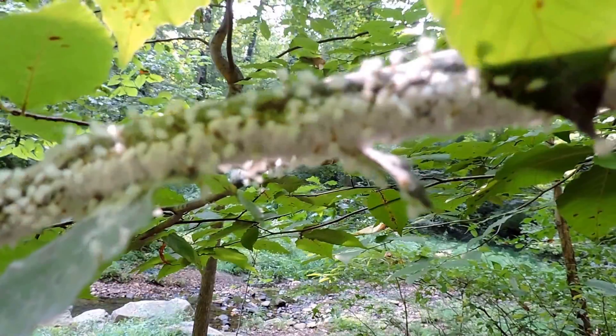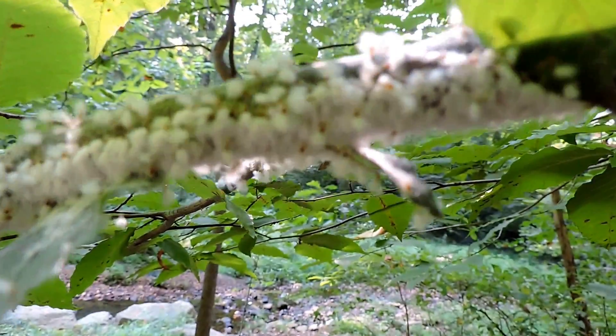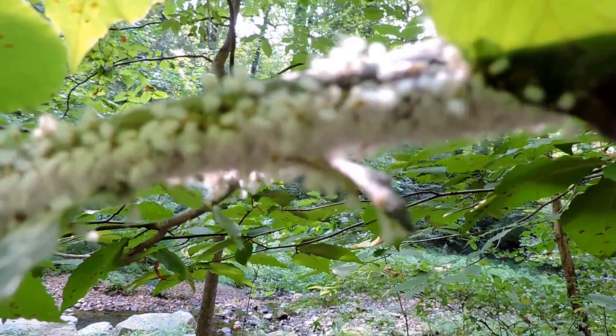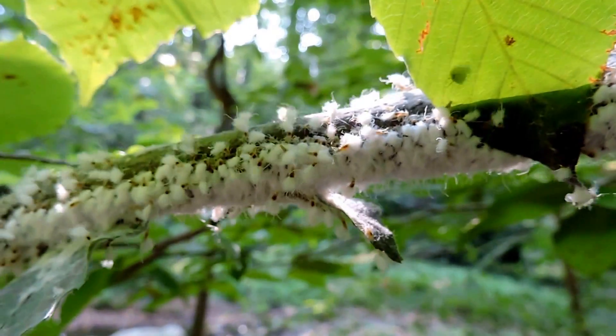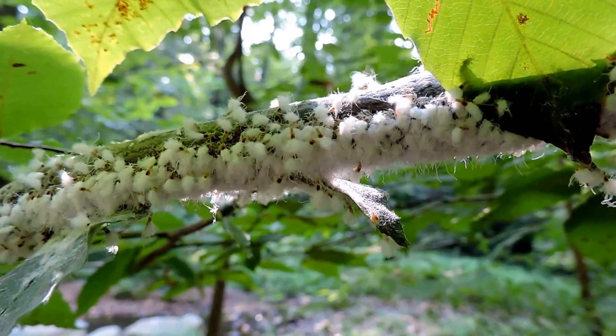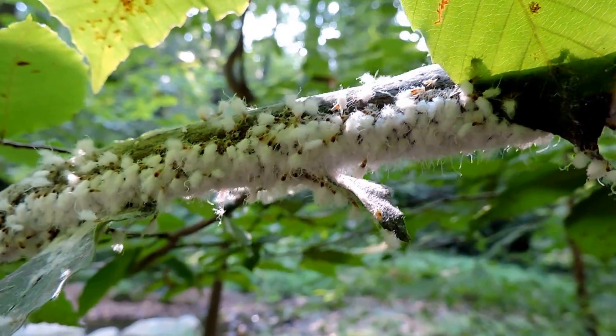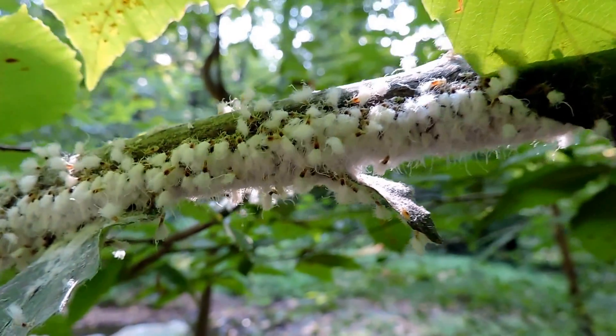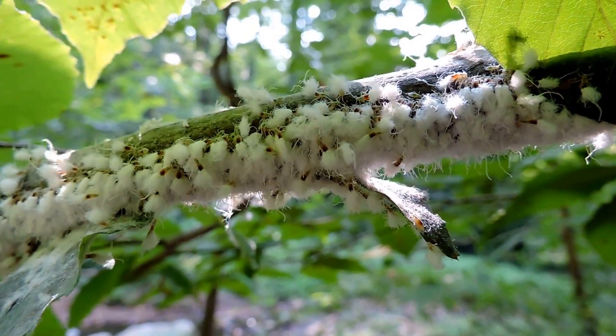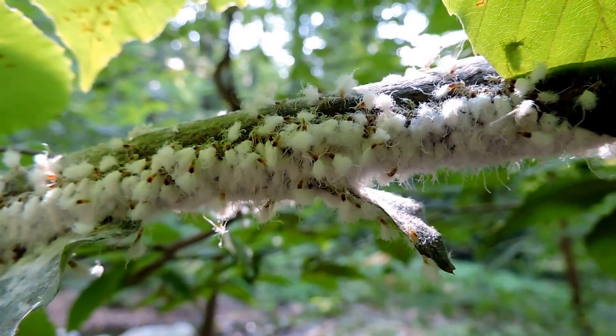They also exude a fair amount of aphid honeydew, and that usually allows a mold to grow underneath or on the branch itself, and that is something that's very popular with lots of animals. It's very sweet — I've even heard about people sipping it — but it's very sweet to the point that yellow jackets, wasps, and things like that like to come to it.